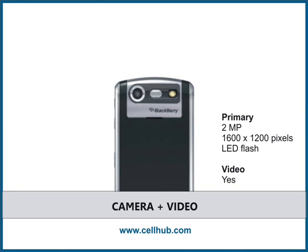The Pearl 8120 cellular phone features a 2-megapixel camera with 5x digital zoom and LED flash, and is therefore ideal for indoor or dim light environments. The camera also supports video capture and higher resolution for sharing via MMS.